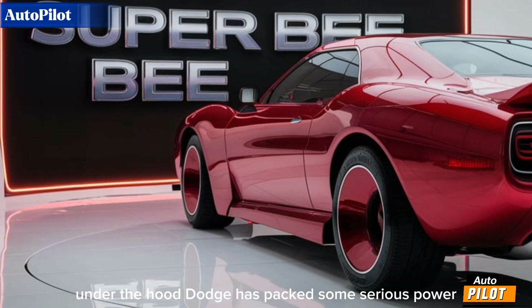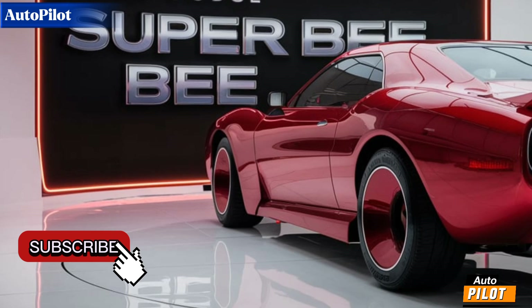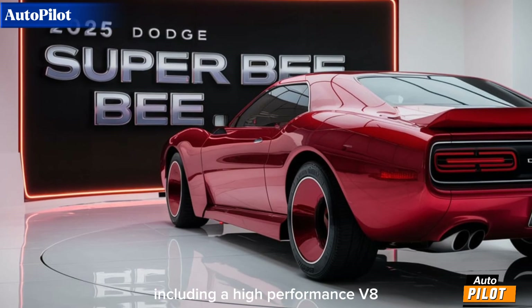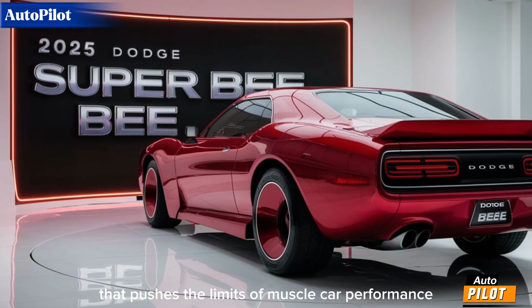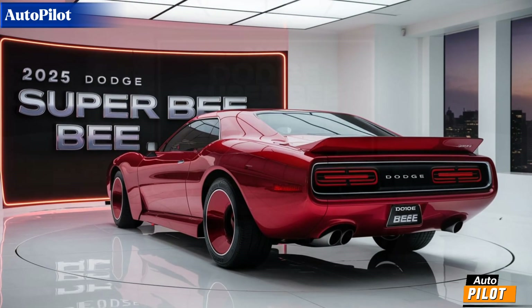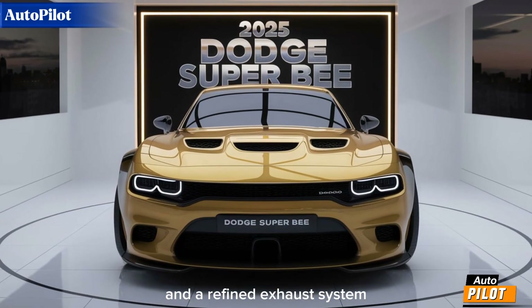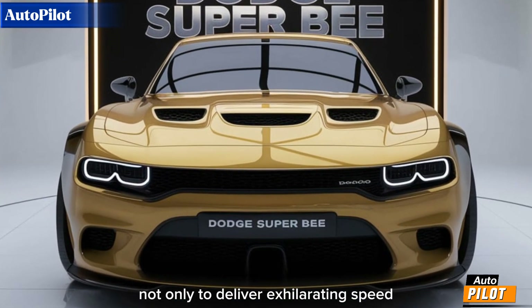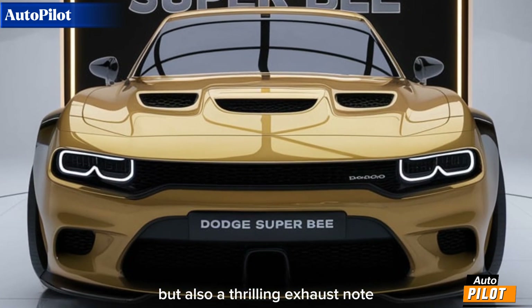Under the hood, Dodge has packed some serious power. The 2025 Super B is expected to offer a range of engine options, including a high-performance V8 that pushes the limits of muscle car performance. With advanced engine technologies and a refined exhaust system, this Super B promises not only to deliver exhilarating speed but also a thrilling exhaust note.